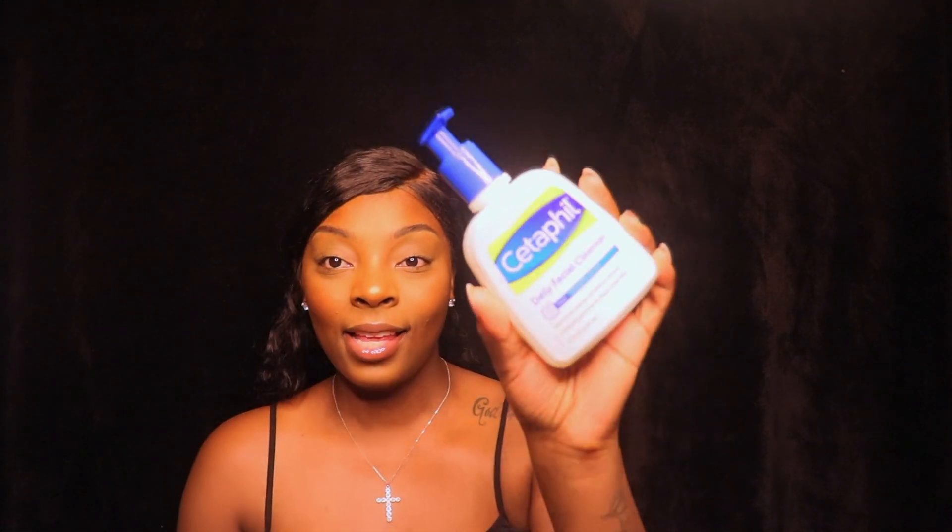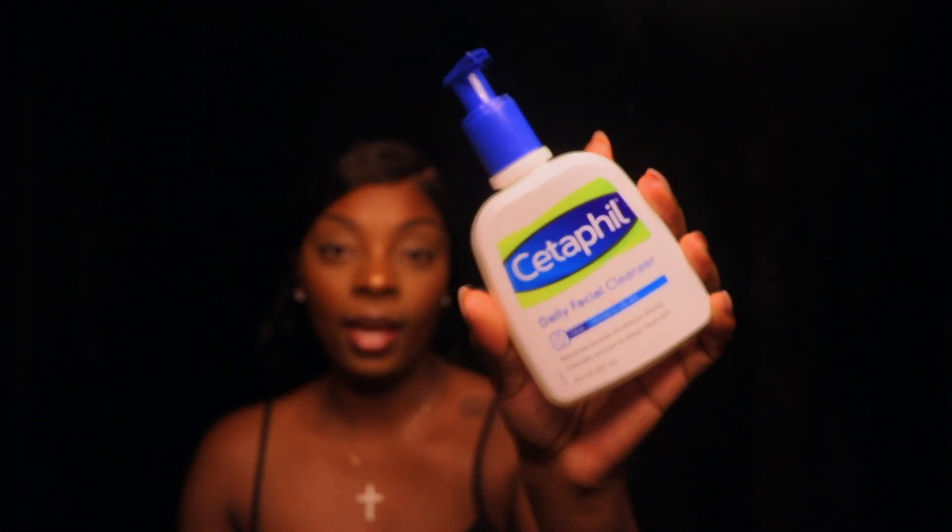The first thing I'm going to be talking about today is the Cetaphil face wash — it's a daily facial cleanser for normal to oily skin. I have very oily skin and I just recently started using this month. I absolutely love this face wash; I think my skin has improved tremendously. It removes excess oil without drying and is clinically proven to deep clean skin.